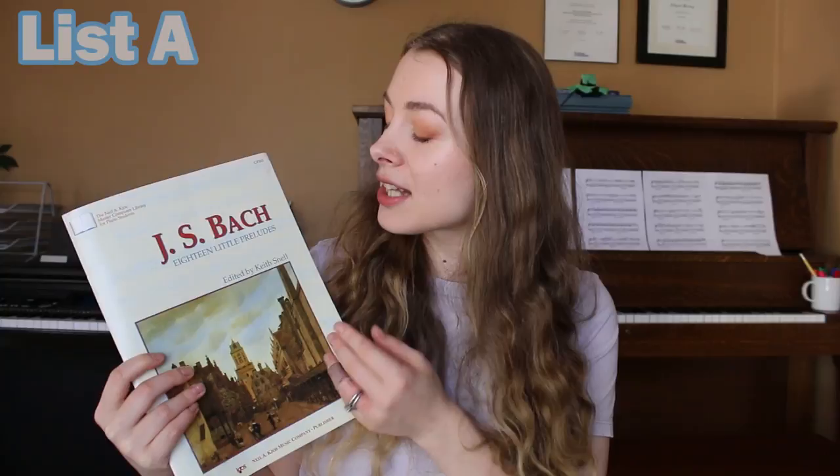There is a little prelude at a grade five level — most of the little preludes are around a grade six to eight level. But if you want to preemptively get into it, this is a book I tend to push on my students: Bach's 18 Little Preludes. I really like this version by Keith Snell. It's a solid little book and the pieces kind of jump around in difficulty, but if you want to get your Bach groove on, that's a good one.